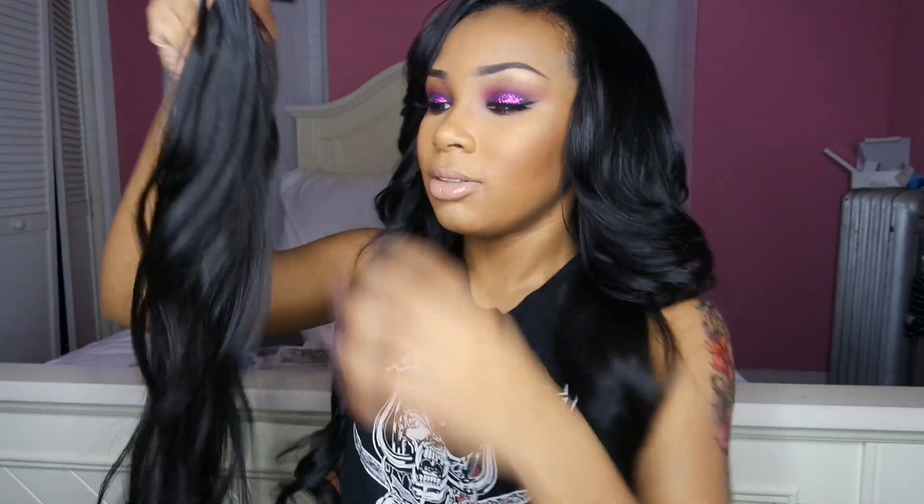So I dyed it jet black and it looks really cute — I love jet black hair. I got my hair installed by a girl named Essence. She's located in Brooklyn, her hair technique is amazing, and I've been looking all over for someone to do my hair.